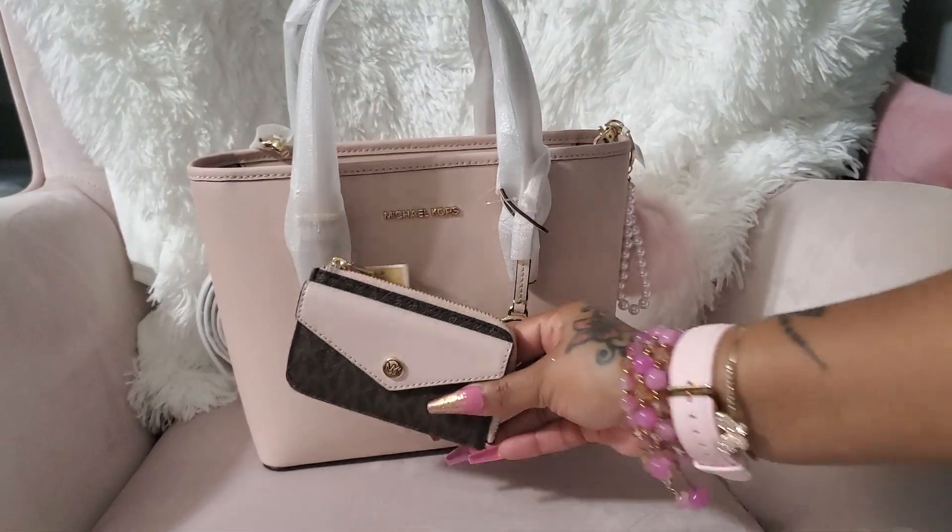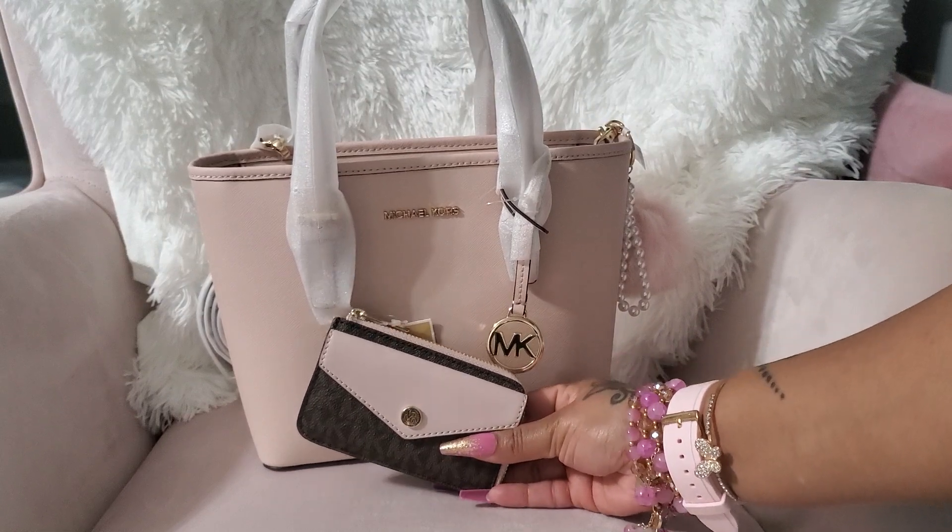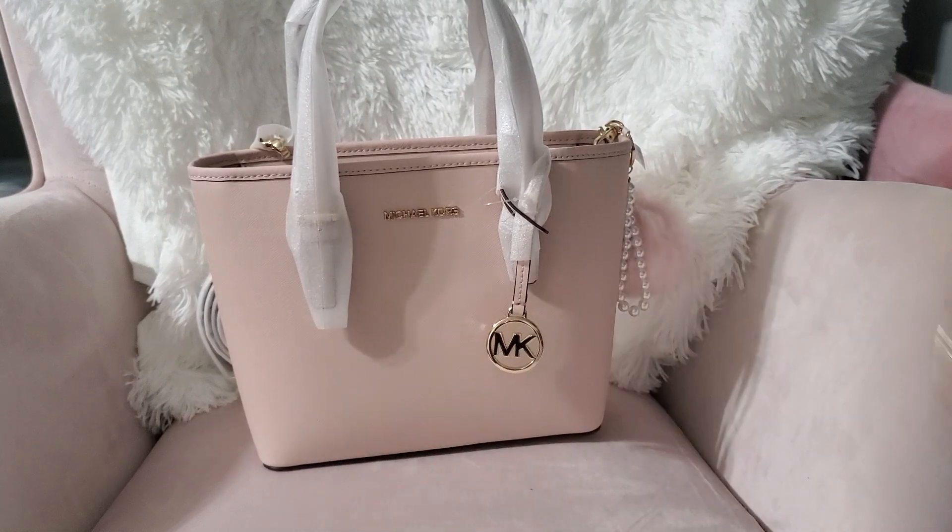With this Michael Kors bag, I'm going to do pink and brown. You know I love pink and brown together, so I'm probably going to do that with this one.